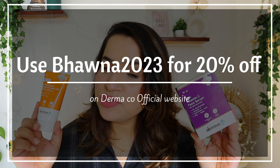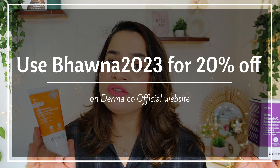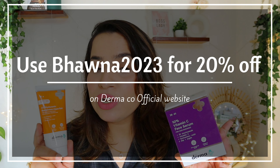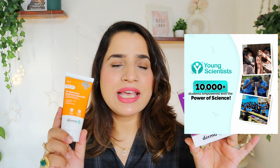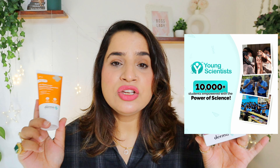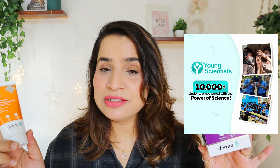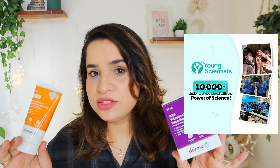In case you are planning to purchase these products, as usual I have a special code for you which is BHAVNA2023 for 20% off, only on the Dermaco website. And whenever you purchase anything from Dermaco, they are going to link your order to a child education initiative — the Young Scientist along with Bhoomi. So you can also help them. Links are in the description.